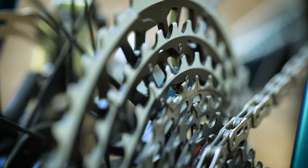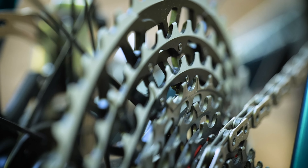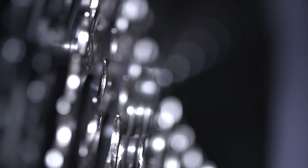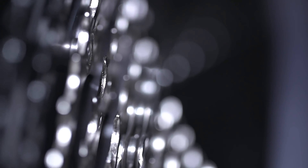The most common type of chain used today on our bikes is the Bush roller chain. It was invented and patented by Swiss engineer Hans Reynold in 1880. The Bush roller chain offered a number of advantages over previous designs — improved efficiency, flexibility, and performance of mechanical power transmission — helping cyclists ride further and faster with chains that would last much longer.